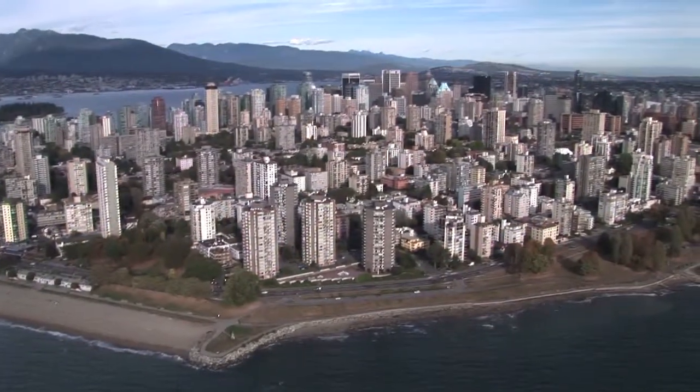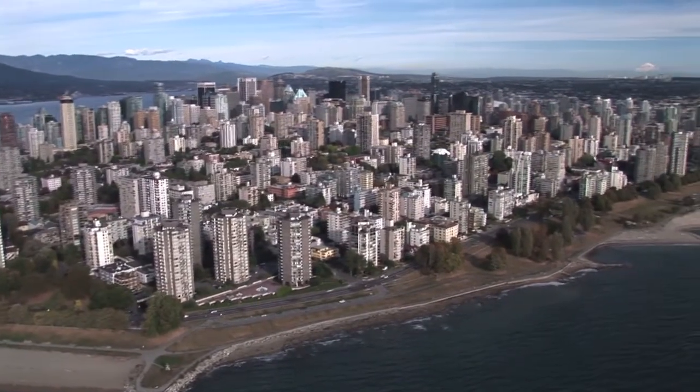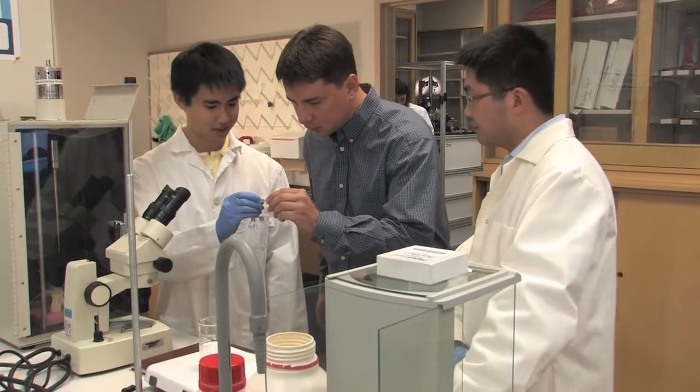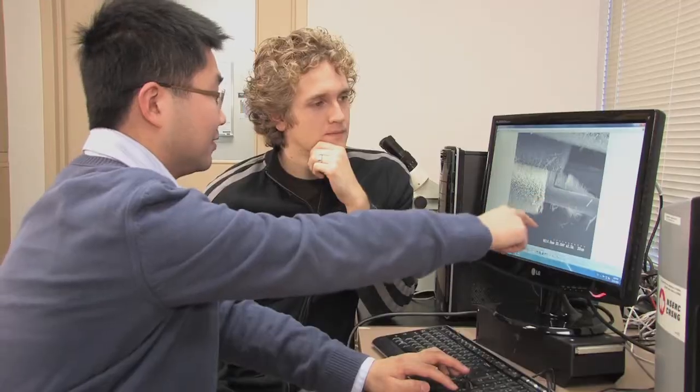One of the other projects that we're working on is making printed sensors for monitoring strain in buildings, bridges, and other types of structures. When cracks form in a structure, vibrations are sent through the structure and can be measured on the surface.